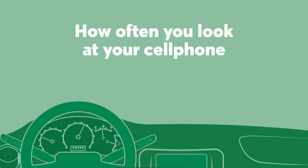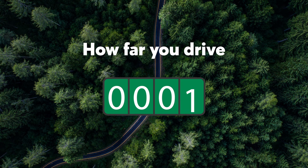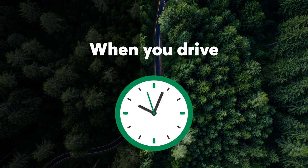Adjusto also looks at how far you drive. The shorter your trip, the lower your risk of getting into an accident. It also considers when you drive, as drivers are more likely to get into accidents during certain times of the day, like at dusk, and where you drive daily.